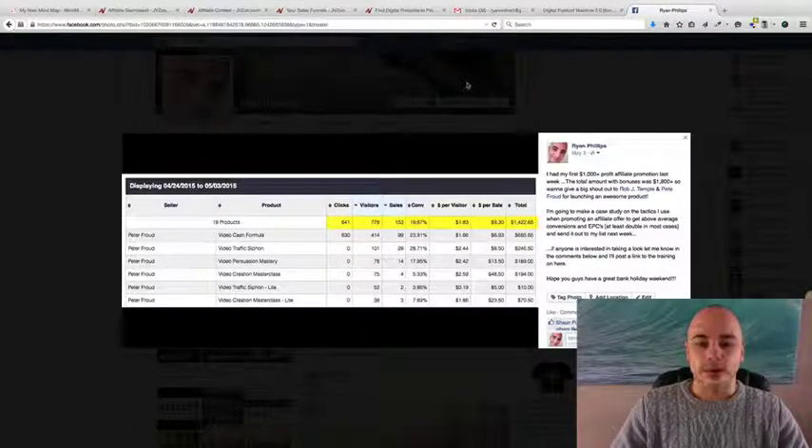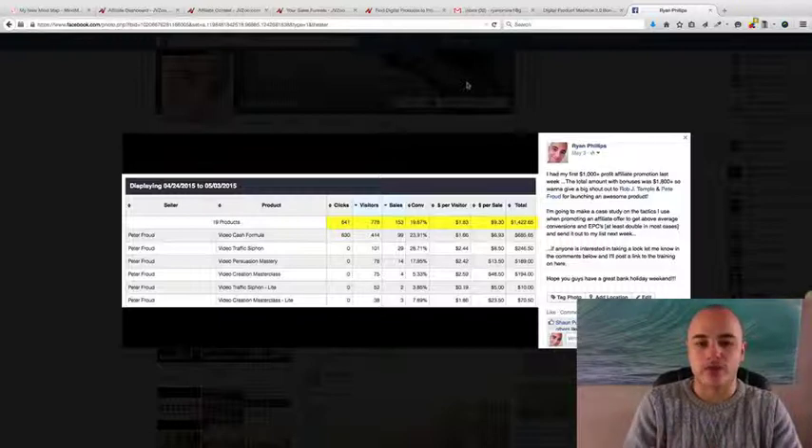Hey guys, it's Ryan Phillips here and I know you're busy so I'm going to keep this video short and sweet. There's two things that I want to talk to you about in this video. The first is I'm going to give you a completely free case study training on how I made my first $1,000 plus affiliate earnings last week promoting a product.